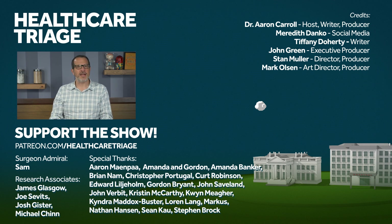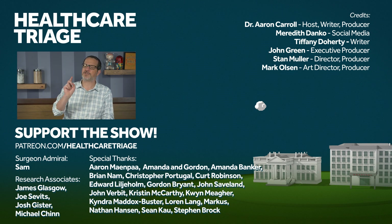We'd like to especially thank our research associates James Glasgow, Joe Sevitz, Josh Gister, Michael Chin, and of course our Surgeon Admiral Sam.